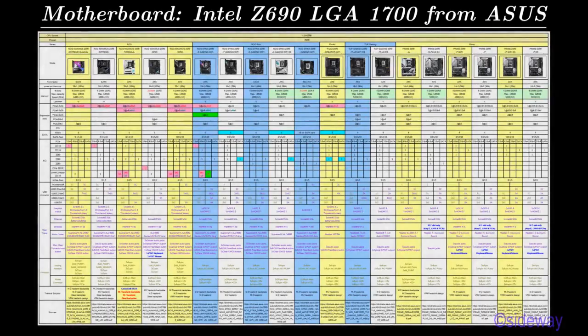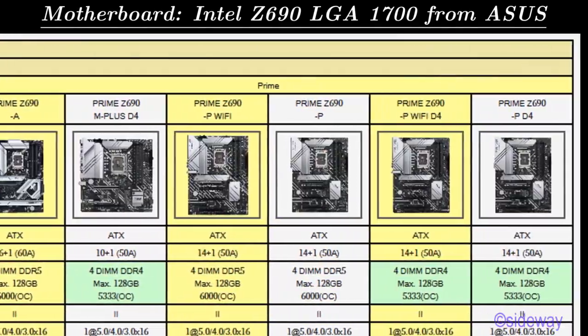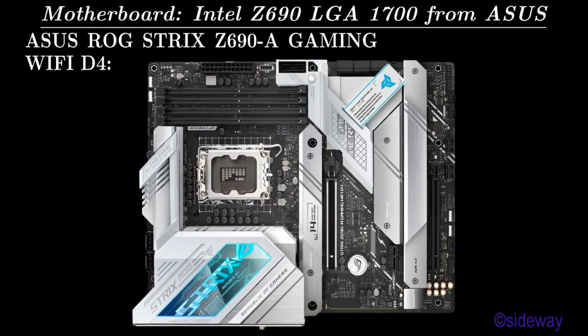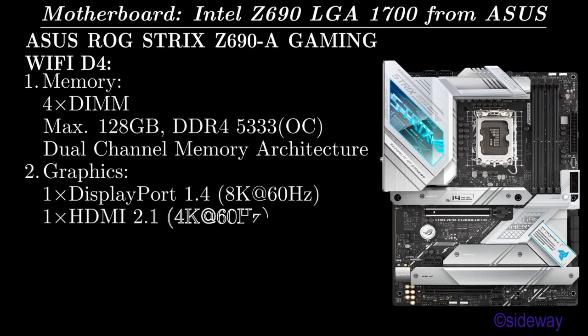Motherboards with Intel Z690 chipset, LGA 1700 socket from ASUS. ASUS ROG Strix Z690A Gaming Wi-Fi D4. Memory: 4 DIMM, maximum 128 GB, DDR4-5333 OC, Dual Channel Memory Architecture. Graphics: 1 DisplayPort 1.4 at 8K 60Hz, 1 HDMI 2.1 at 4K 60Hz.